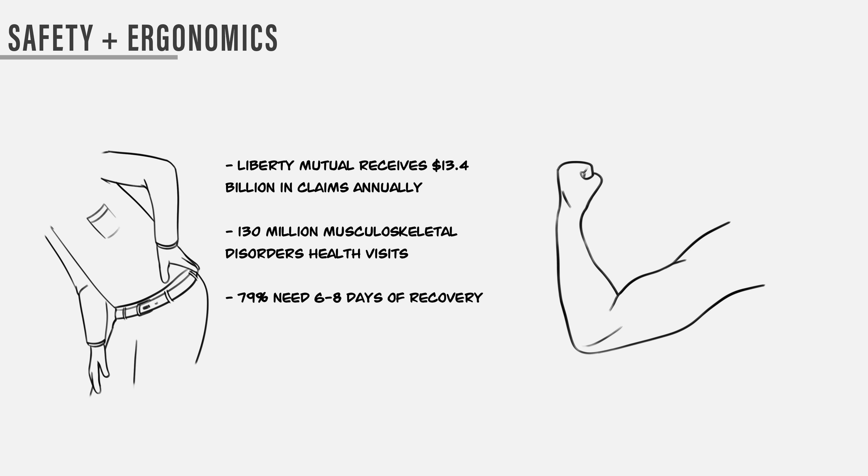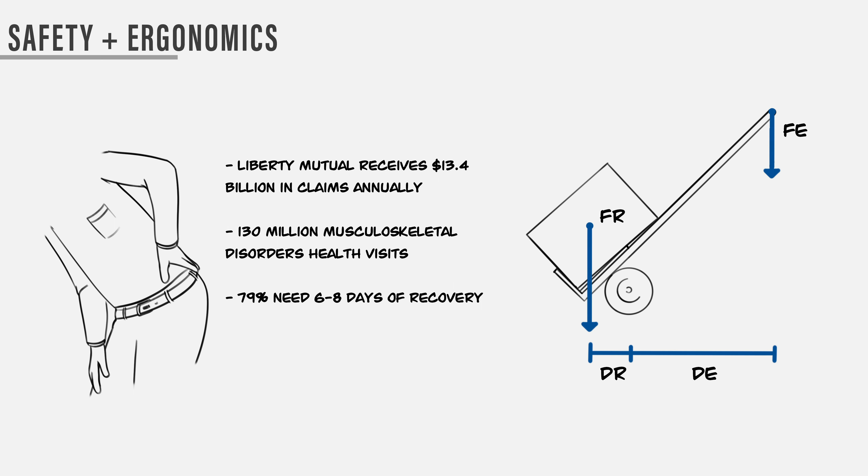There are compelling statistics showing the dangers of repeatedly moving heavy things. Liberty Mutual receives $13.4 billion in claims specifically related to pushing, pulling, holding, and carrying objects. Over 130 million health visits each year for musculoskeletal disorders, the majority stemming from back issues due to lifting. In this free body diagram, FR represents the reaction force and FE represents the effort force, measured from the fulcrum. If the reaction distance is one-fifth of the effort distance, it would take 100 pounds of effort to move a 500-pound load — using levers will improve safety.